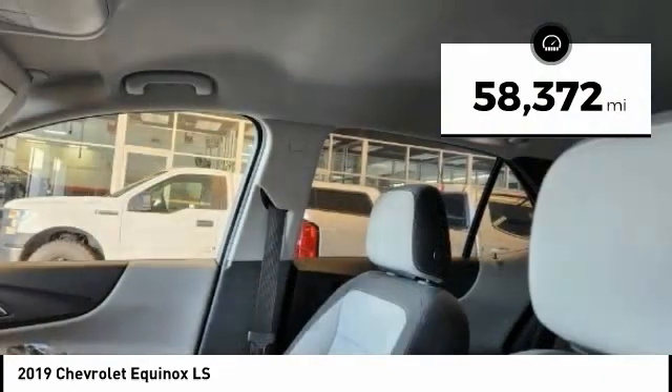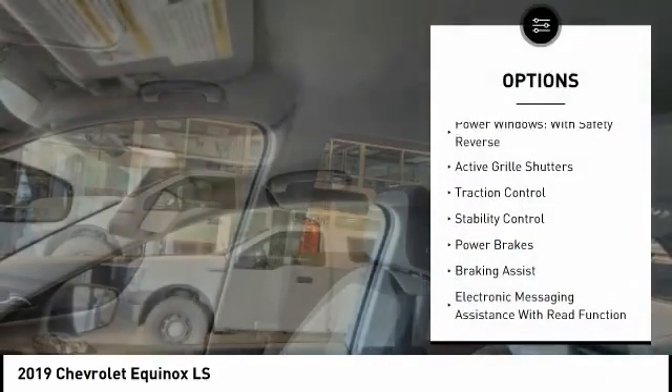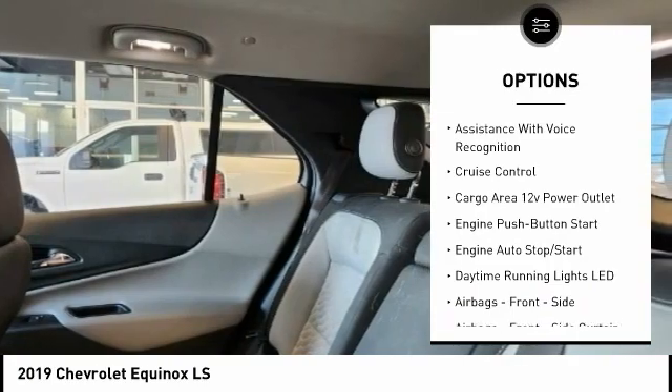This vehicle has less than 60,000 miles. Here are some of this vehicle's great options: power windows with safety reverse, active grill shutters, traction control, stability control, power brakes, and braking assist.